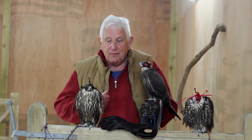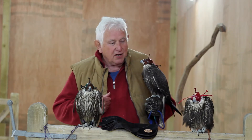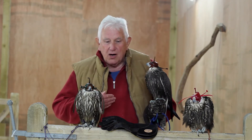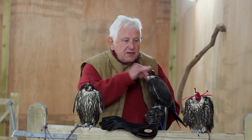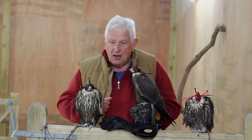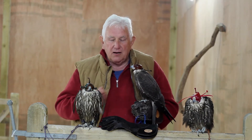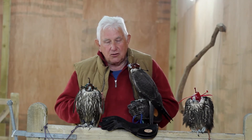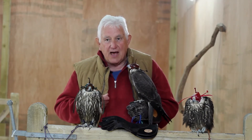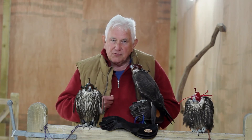Here we have three lugger falcons, lovely examples, all youngsters, and you can see they're wearing a variety of hoods. We have a Dutch hood, we have a blocked Anglo-Indian, and we have a traditional Anglo-Indian. What we want to try and show you in this video is a lugger that hoods very well, how to deal with one that doesn't hood quite so well — because no one ever does that — and also the different types of hoods there are.